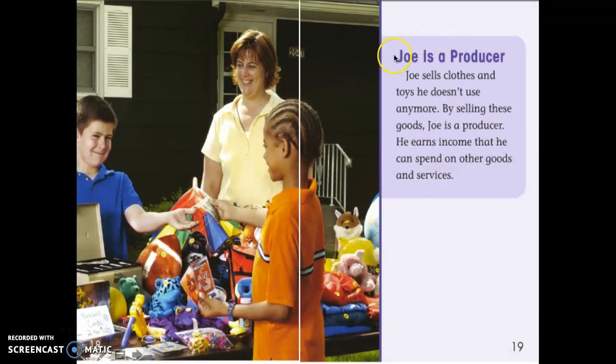Let's reread this text. Joe is a producer. Joe sells clothes and toys he doesn't use anymore. By selling these goods, Joe is a producer. He earns income that he can spend on other goods and services.